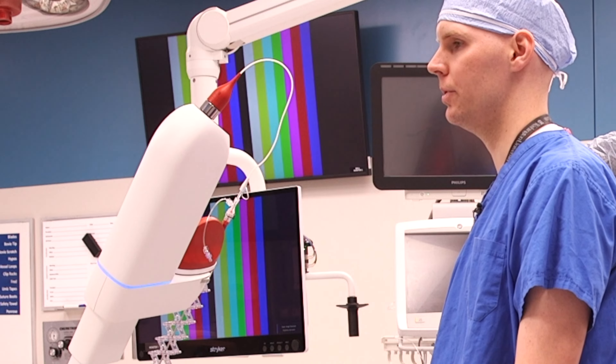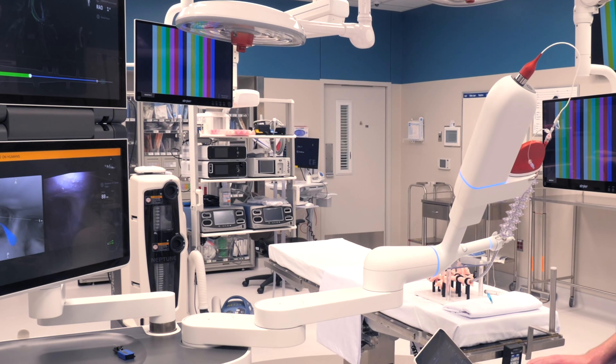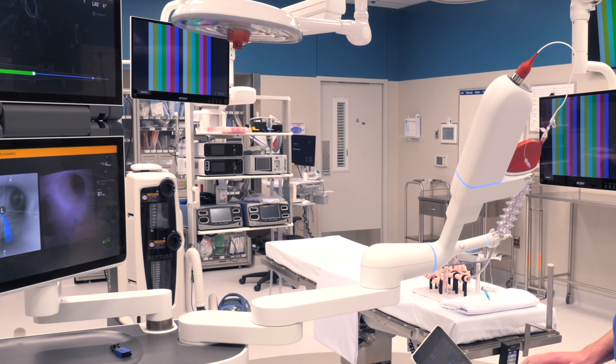It will help me navigate out to that nodule that was seen on the CT scan — to get to harder-to-reach locations, smaller abnormalities in the lung, or to be able to do more in the airway with what we have.